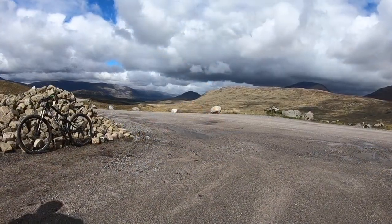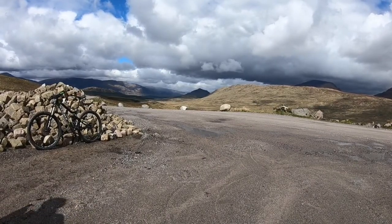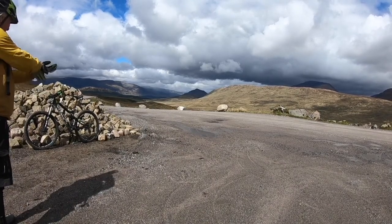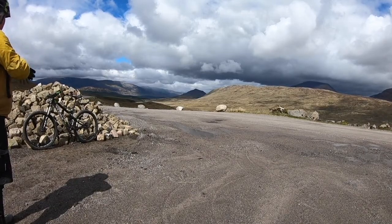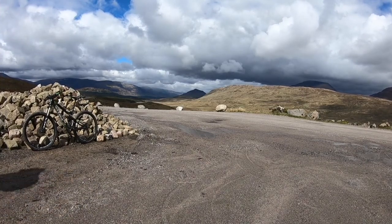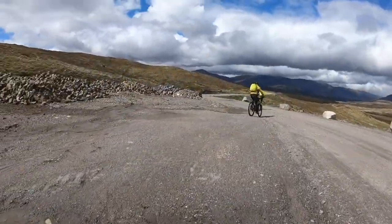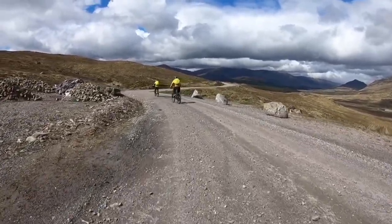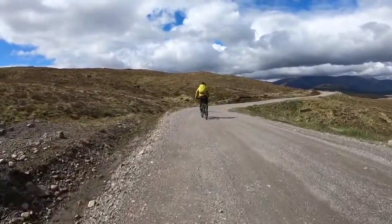We've just stopped for lunch and we're just setting off. Just in front you can see Beinn Shuas — that's 747 metres I believe — and you've got the north top which is 707 metres, off memory. Please comment if I've got those heights wrong. We've set off and hopefully it's all downhill now to the forest and the loch.